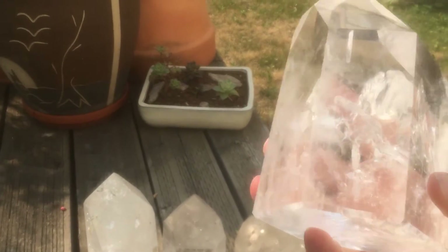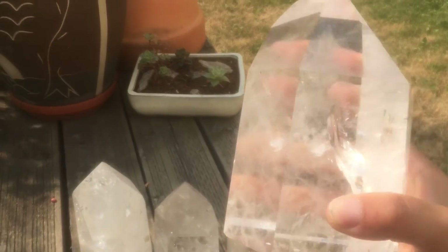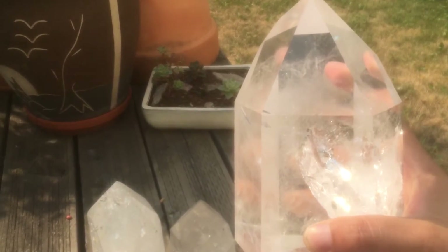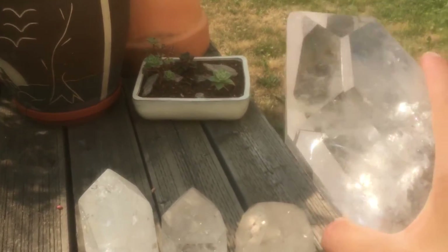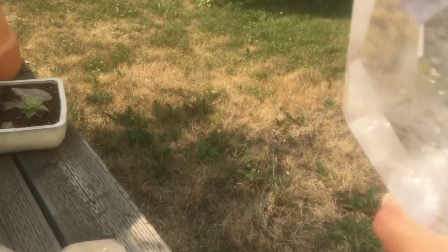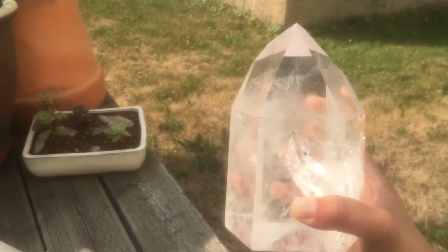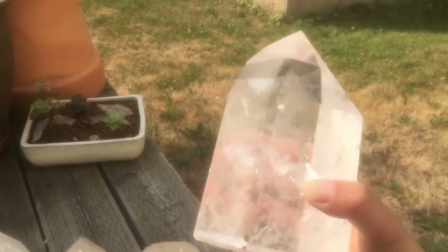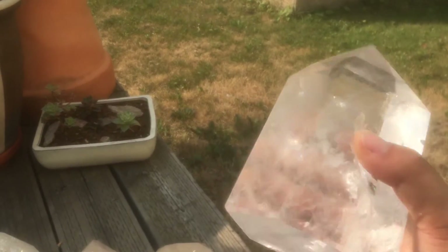This one has a lot of clarity but also that kind of misty effect from the trapped — I believe they're water bubbles. There's a really pretty rainbow here if I can catch it. This one's a very brightly colored quartz. It doesn't really have any smoky tint to it or anything like that.